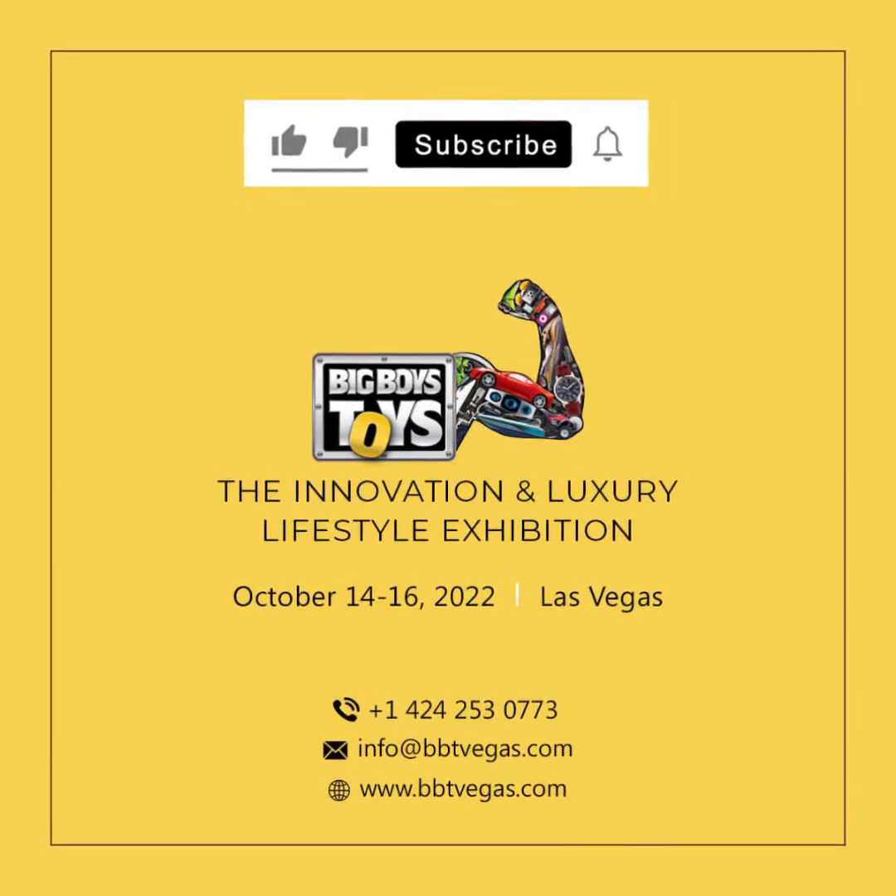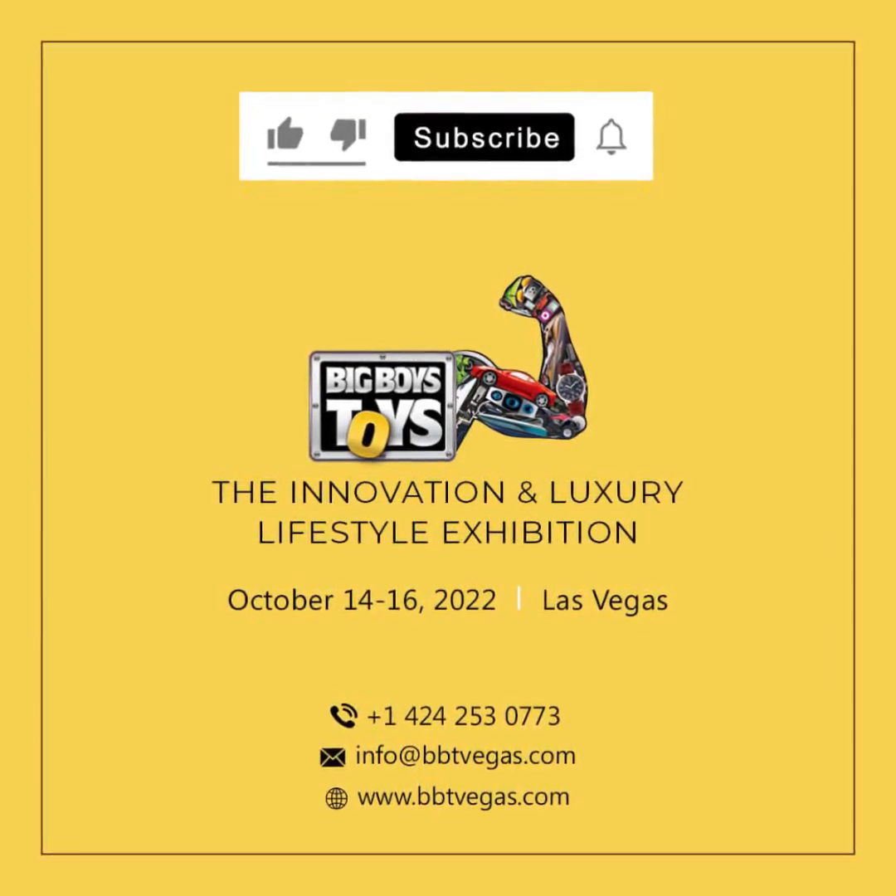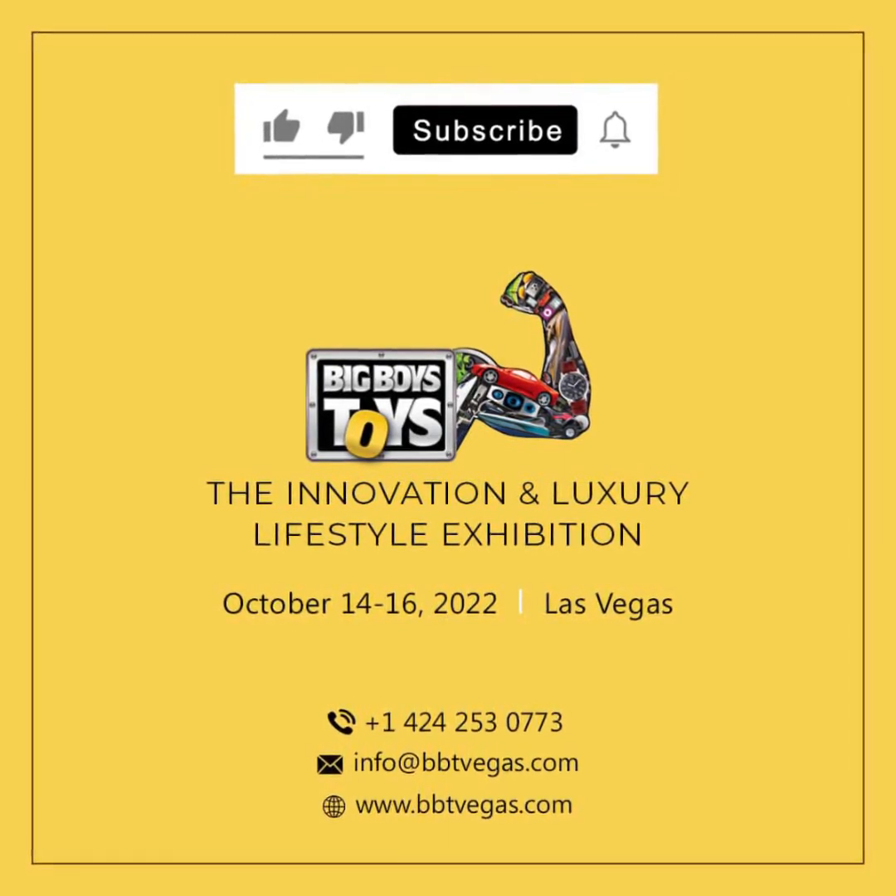For more videos on innovative products, subscribe to our channel BigBoysToysGlobal. Check the description for product information.